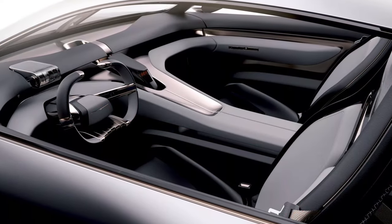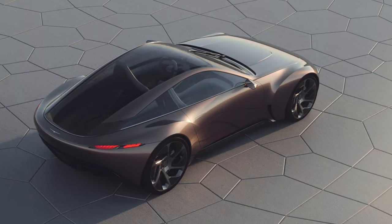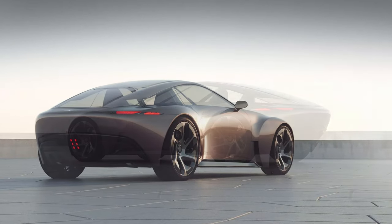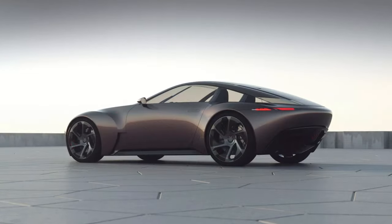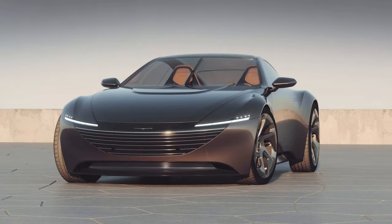Then there's the interior. This is quite different from current production cars and consists of a futuristic steering wheel and a retro-themed instrument cluster that resembles a clock. The dashboard has no visible air vents and is extremely minimalist.